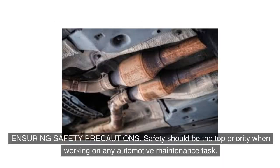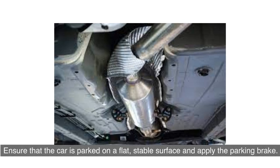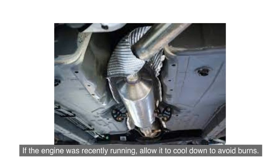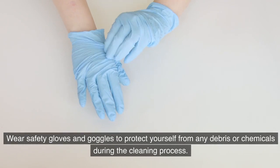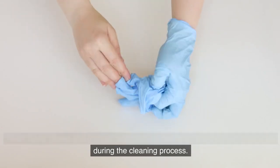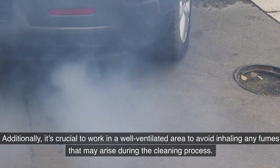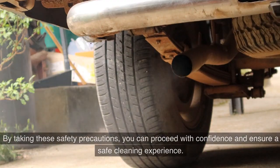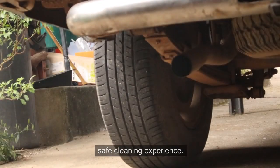Safety should be the top priority when working on any automotive maintenance task. Ensure that the car is parked on a flat, stable surface and apply the parking brake. If the engine was recently running, allow it to cool down to avoid burns. Wear safety gloves and goggles to protect yourself from any debris or chemicals, and work in a well-ventilated area to avoid inhaling any fumes during the cleaning process.